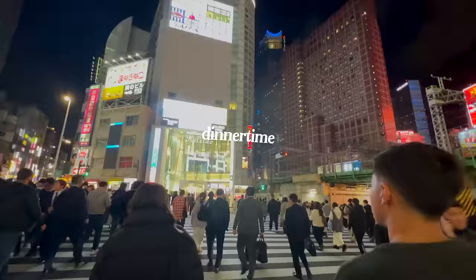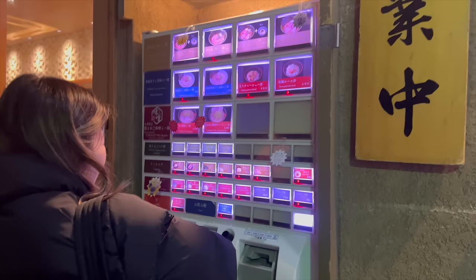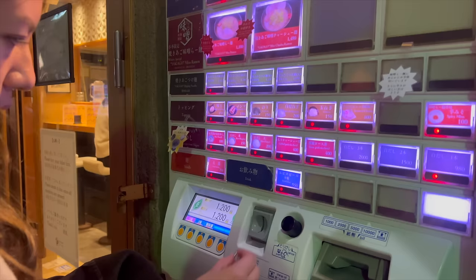For dinner, we just found a random ramen spot in Shinjuku. You order and pay using a little vending machine, and it spits out a ticket for you to give to the chef.